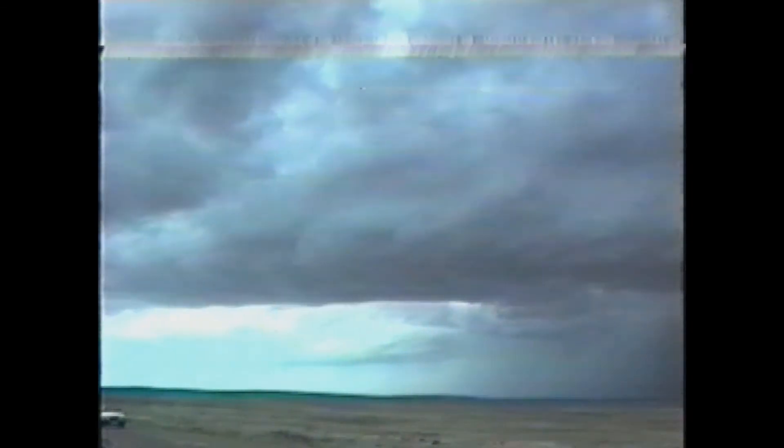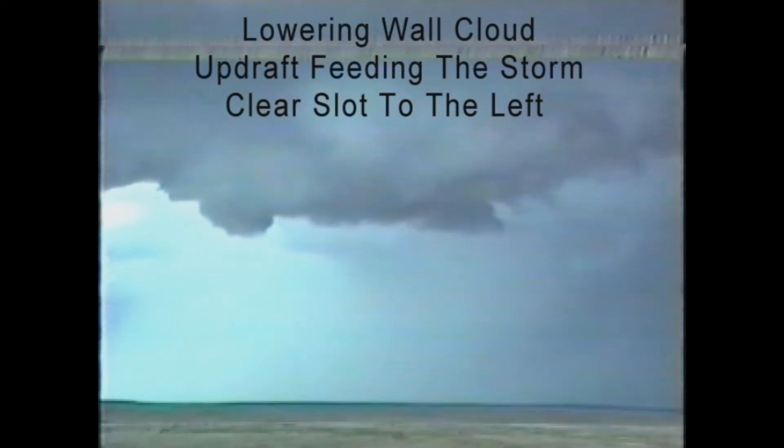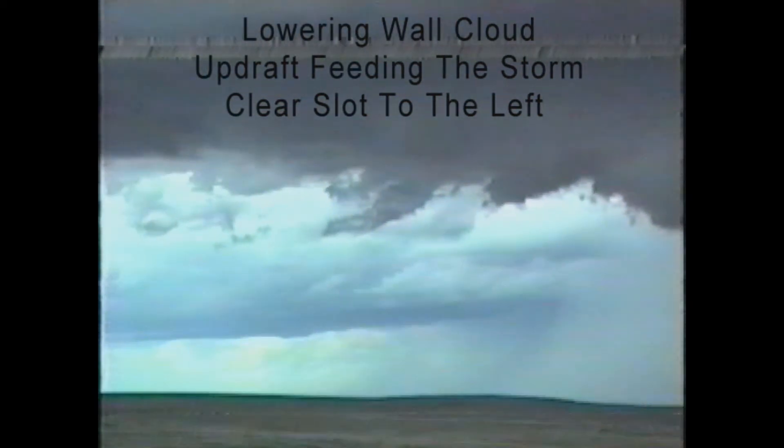Looks like we have a clear slot there. This is the area where the tornado could form, right about the left center of the picture. It's still a little time yet for it to develop. Updraft just feeding the storm.